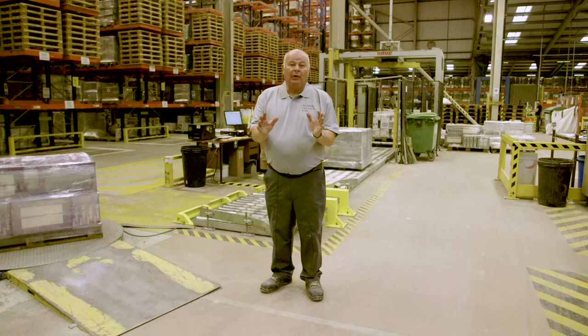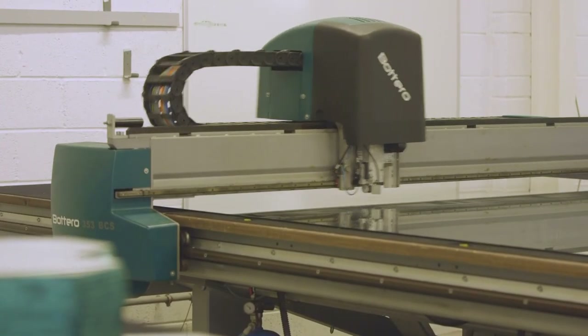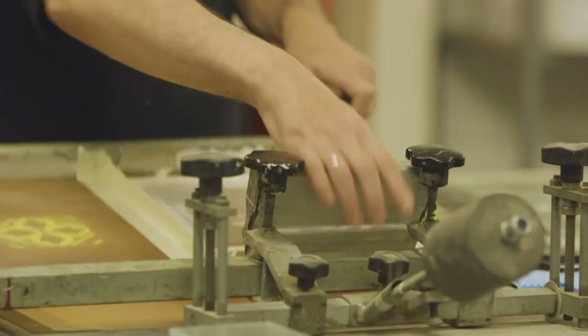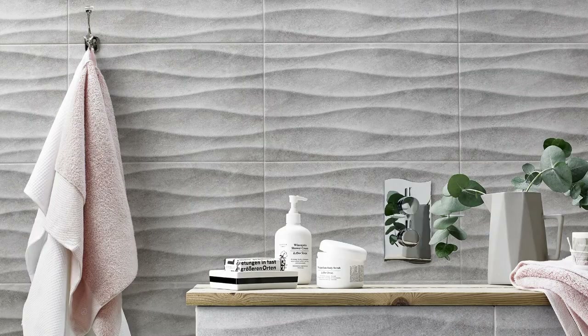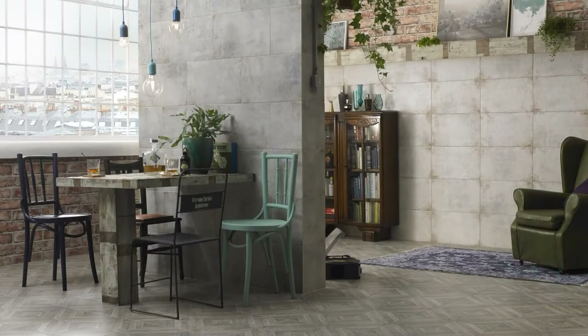We are very proud of our manufacturing process here at British Ceramic Tile. It has been developed and honed over many years and uses a combination of the latest innovative technology and the best handcrafted techniques. We are obsessed about getting it right and ensuring every aspect of tile production — from the design to the manufacture and finally the delivery — is the very best it can be. Thank you.